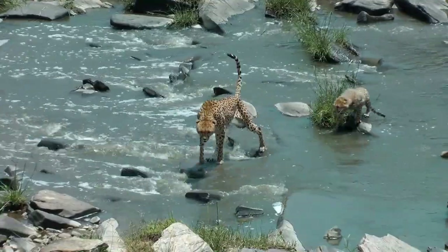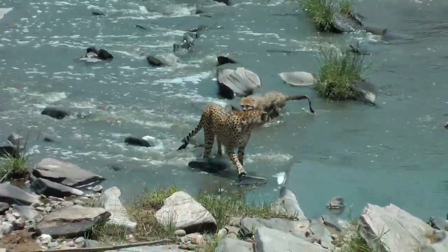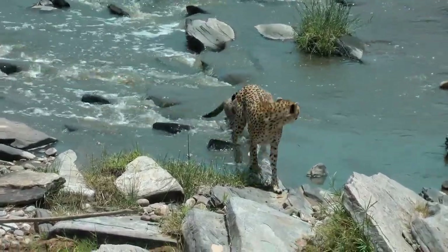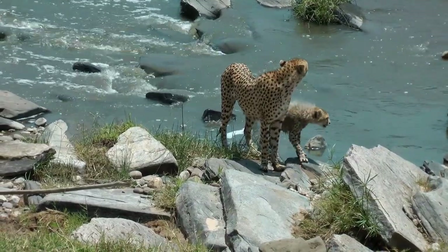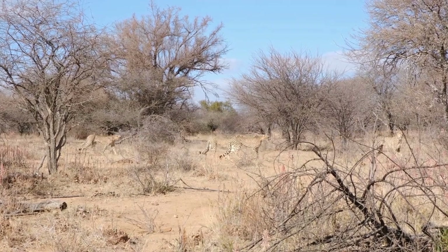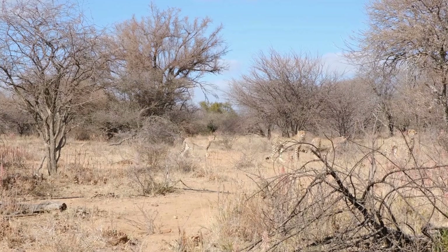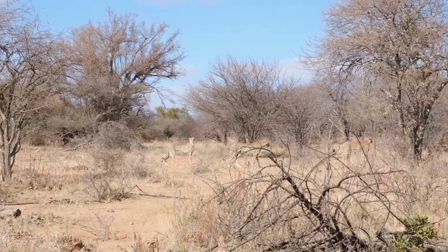Birth and reproduction. Female cheetahs reach sexual maturity between 20 and 24 months of age, while males mature slightly later. Mating can occur throughout the year, and after a gestation period of approximately 90 to 95 days, a female cheetah will give birth to a litter of 2 to 8 cubs. Cheetah cubs are born blind and helpless, and the mother cares for them until they are old enough to venture out with her.